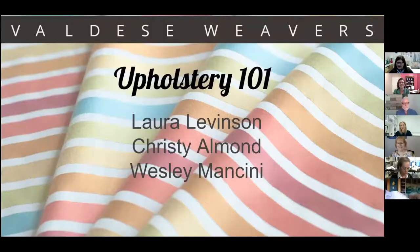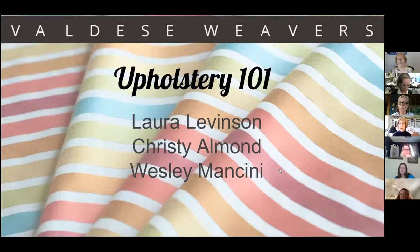Thank you, Amy and Kathy, for inviting us to speak today. We're excited to walk you through upholstery 101. Valdez Weavers is a jacquard weaving mill located in Western North Carolina, and we're over 100 years old. We weave jacquard fabrics 24 hours a day. We make yarn, we dye yarn, we weave, and we finish fabric for a fully vertical operation.